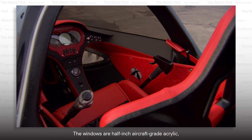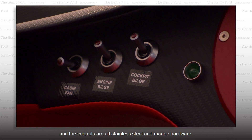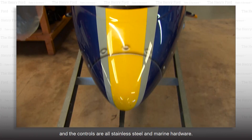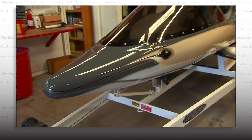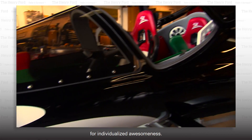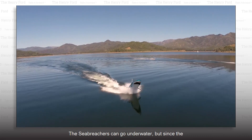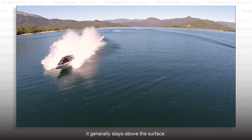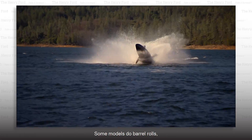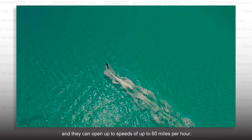The fuselage is made of hand-laid fiberglass to withstand the impact of diving and landing. The windows are half-inch aircraft-grade acrylic, and the controls are all stainless steel and marine hardware. Every Sea Breacher is as unique as its owner because each one is custom-made for individualized awesomeness. Some models do barrel rolls, and they can open up to speeds of up to 60 miles per hour.